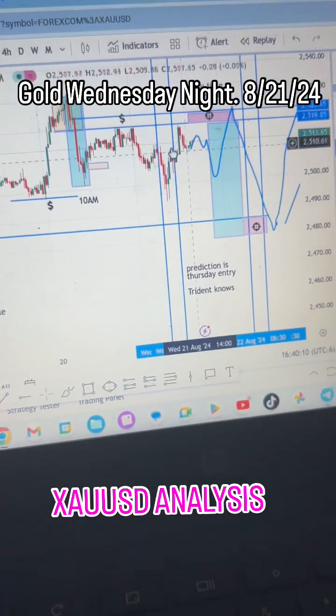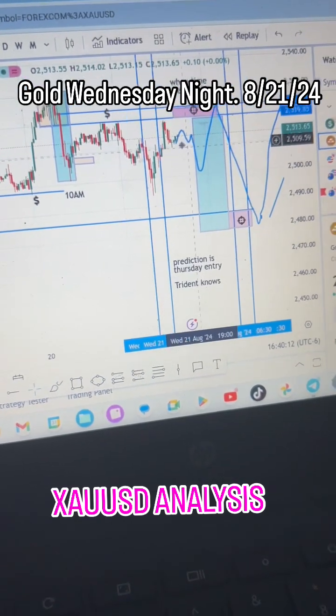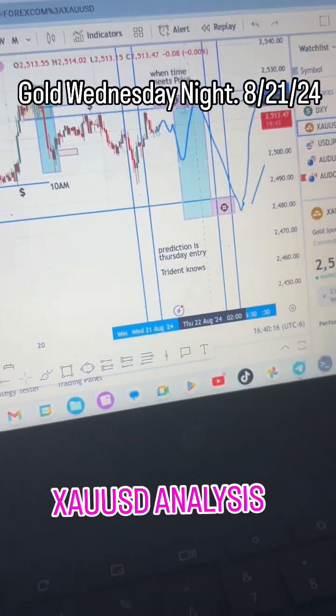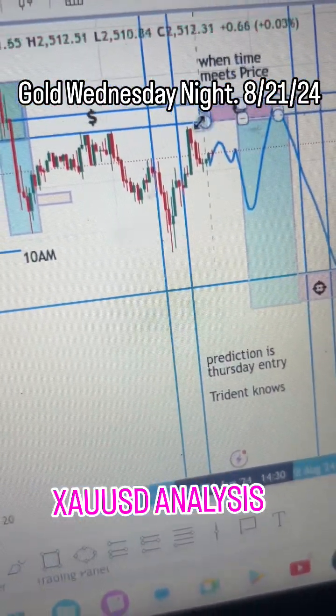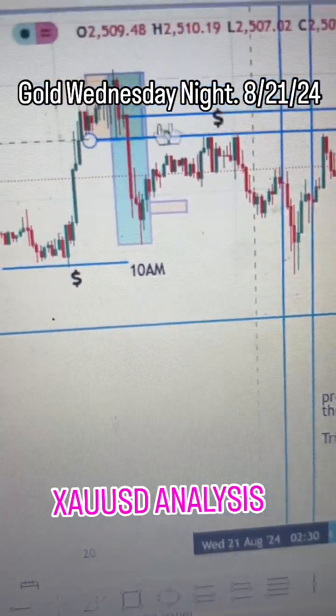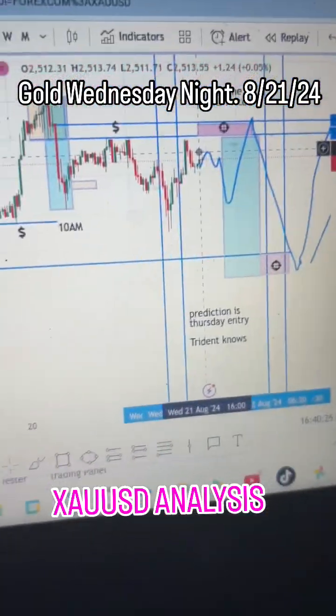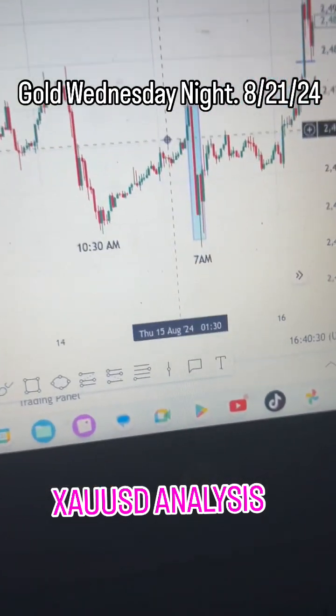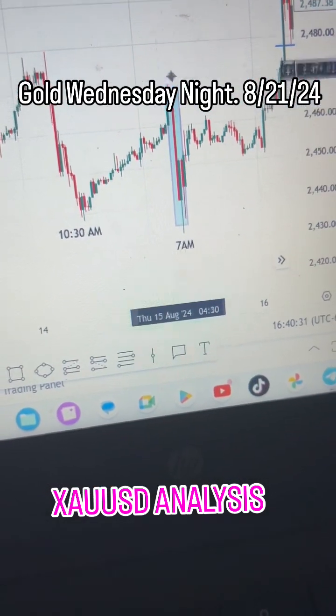If you look at this potential structure that plays out, we're going to be waiting for this area right here — see where the pink zone is. If you look left, we have the liquidity. We have these highs and we have this structure. So look left again — we're going to be looking for this right here. This is what we want to see.